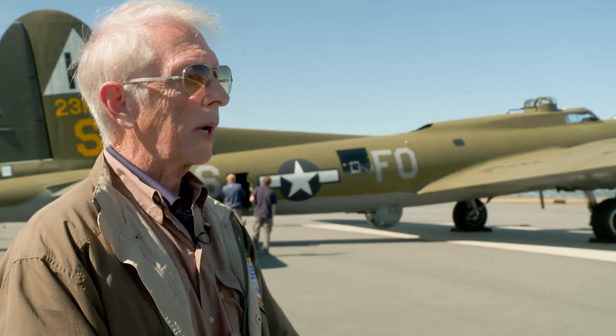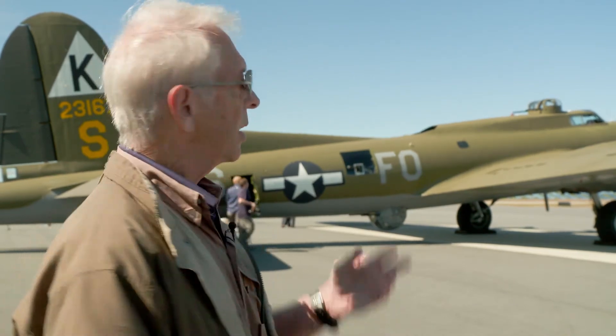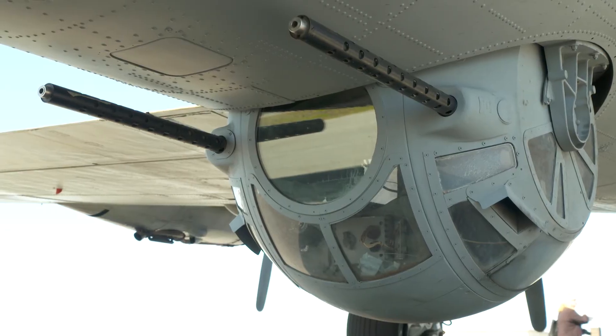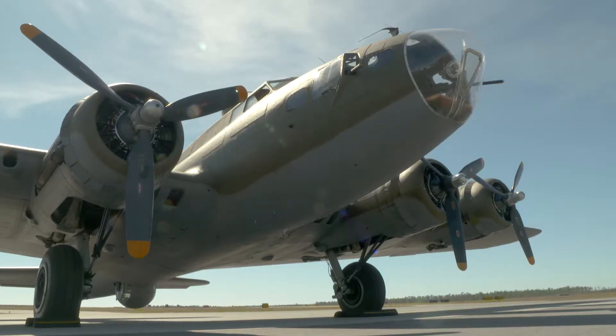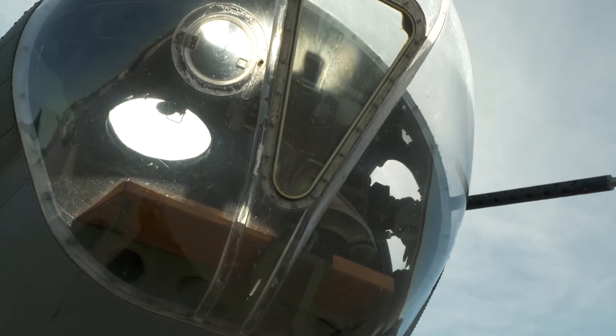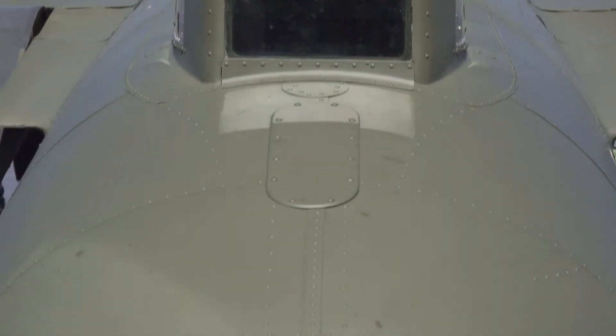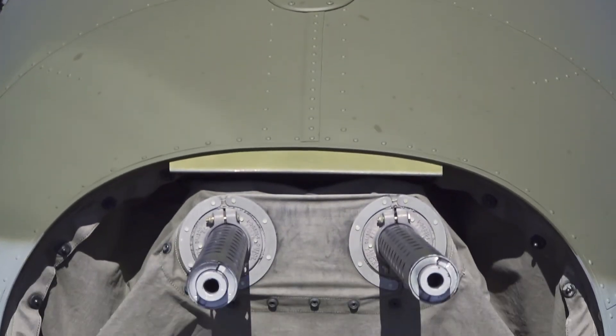This airplane in war had a crew of 10: two pilots, a flight engineer, a radio operator, gunners in various places, a navigator, and a bombardier. The navigator and bombardier were positioned in that plexiglass area in the front. There's a tail gunner, the two side gunners, and radio operators — a crew of 10.